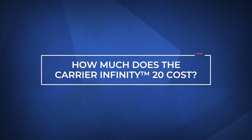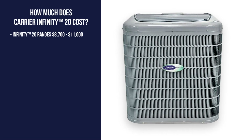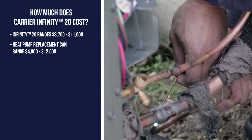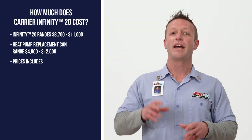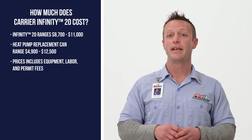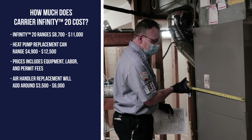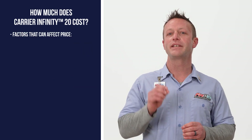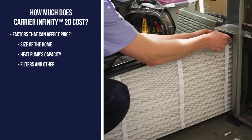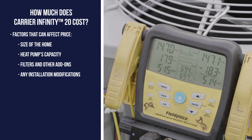How much does the Infinity 20 cost? To have the Infinity 20 installed in your home, expect to pay between $8,700 and $11,000. For comparison, installing a new heat pump can generally cost between $4,900 and $12,500. At Fire and Ice, all of our estimates include the price of equipment, installation, and any additional fees. And if your home is all-electric, you'll need to replace the air handler as well, adding around $3,500 to $6,000. The range in price can be affected by a number of factors, such as the size of your home, the heat pump's capacity, filters, and other indoor air products, and any modifications needed during installation.